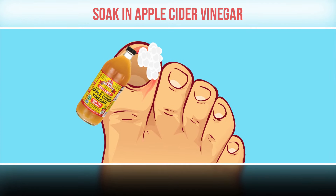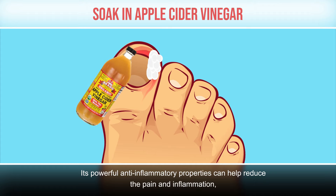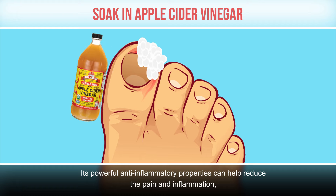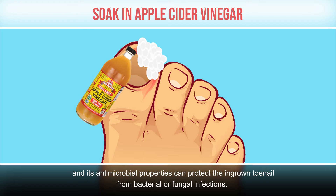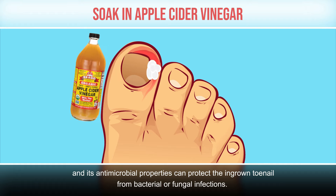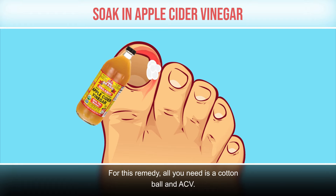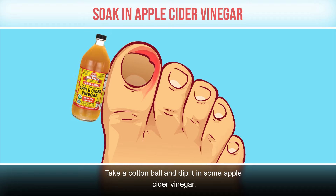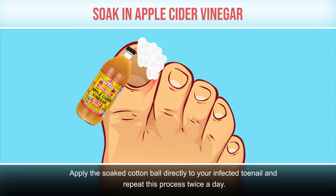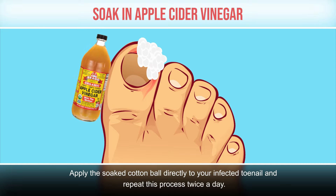Soak in apple cider vinegar. Apple cider vinegar can be your best bet to get rid of ingrown toenails. Its powerful anti-inflammatory properties can help reduce the pain and inflammation, and its antimicrobial properties can protect the ingrown toenail from bacterial or fungal infections. Take a cotton ball and dip it in some apple cider vinegar, apply the soaked cotton ball directly to your infected toenail, and repeat this process twice a day.